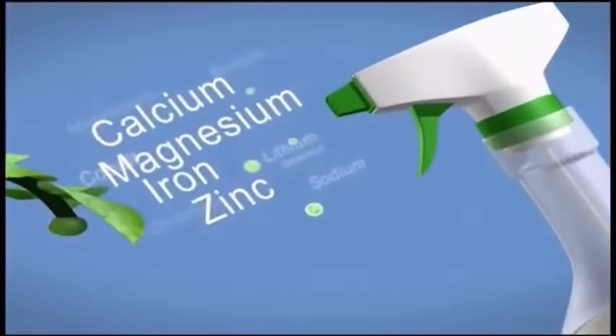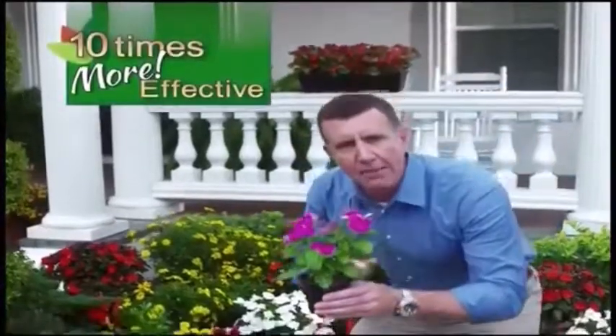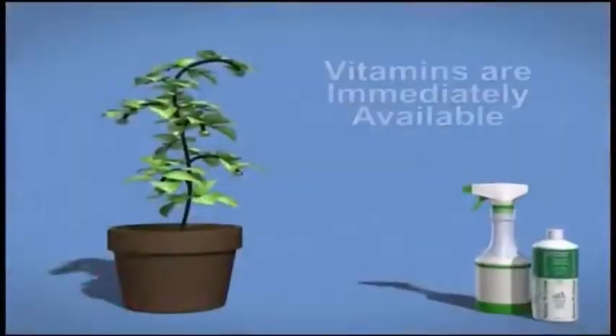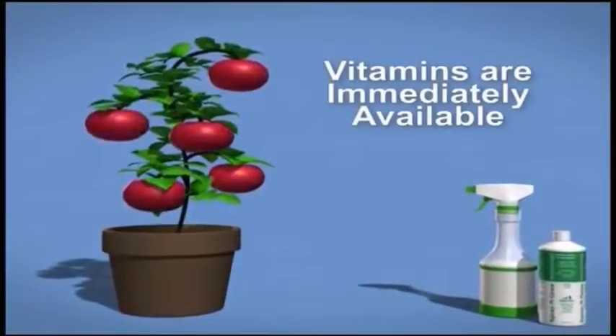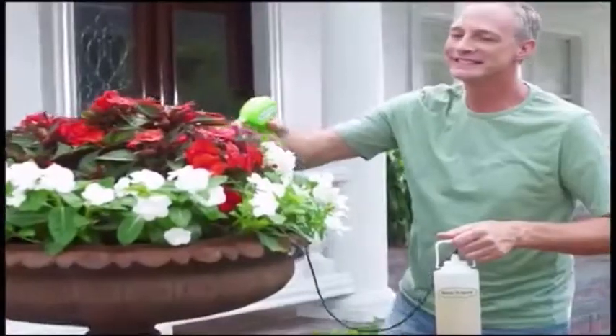The secret to Spray and Grow is foliar feeding. Plants absorb the micronutrients through the leaves. Foliar feeding is up to 10 times more effective than root feeding because the vitamins are immediately available to the entire plant, giving you more, bigger, better results that your neighbors won't believe.